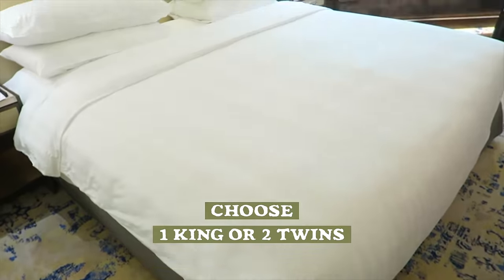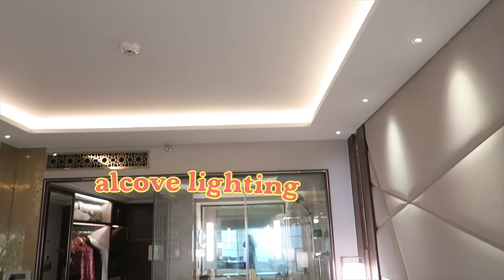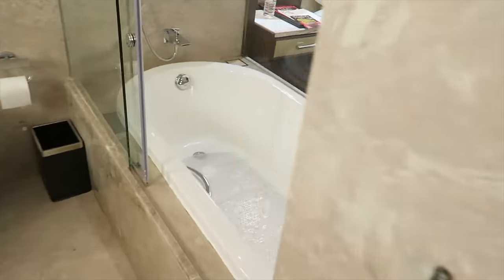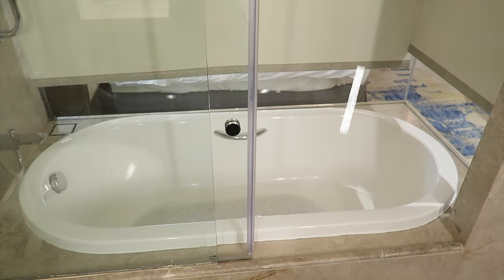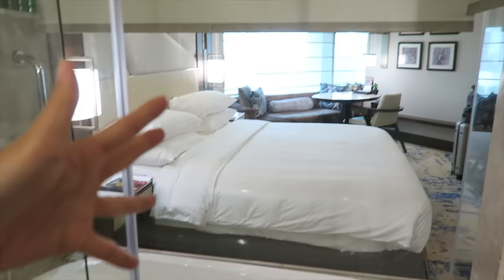The king bed is firm, but you have the option of getting two twin beds instead. I love the main lighting — it has a cove. The bathroom walls are made of glass; however, if you want some privacy, you can put down the curtains. I like to have these open during the daytime so that the natural light seeps in.